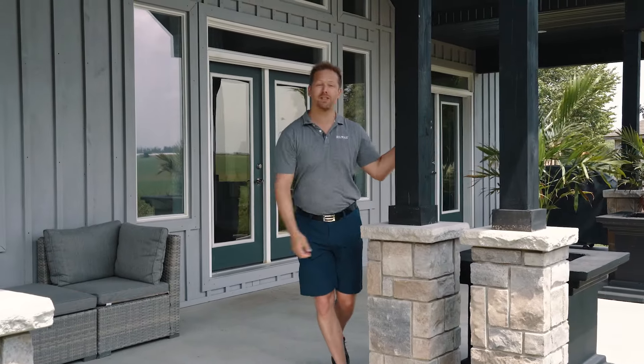Five bedrooms, three bathrooms on a third of an acre with an oversized covered porch. Let's check it out.